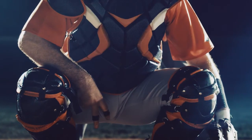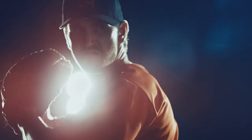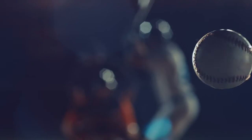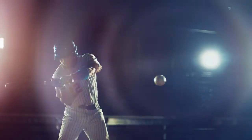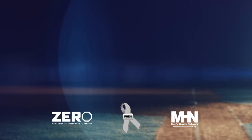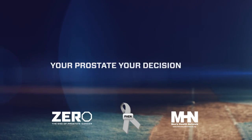In this field, a single decision can change a game. For a man with prostate cancer, a single decision can change his entire life. While one patient may choose surgery, a less aggressive approach called active surveillance might be the best choice for you. Ask your doctor about a genomic test that may help you make the right decision. Learn more at yourprostateyourdecision.com.